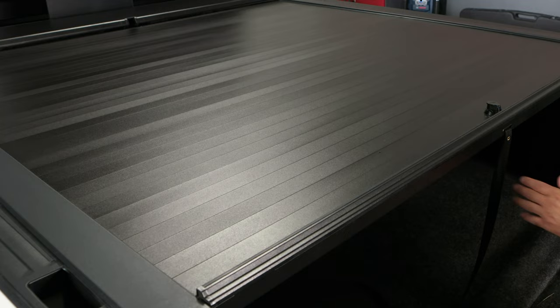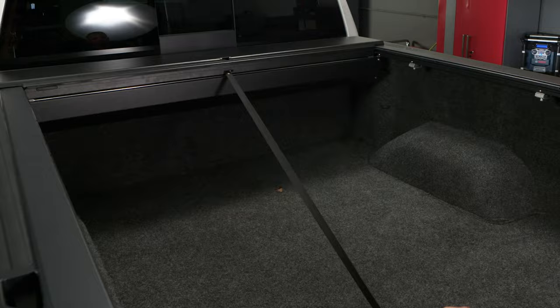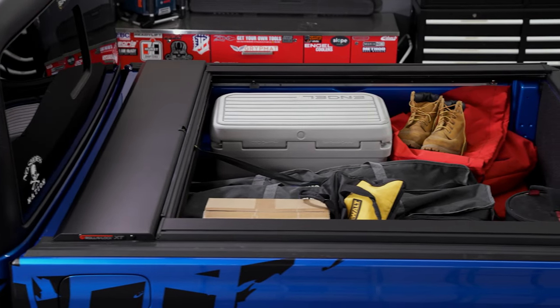The canister is the most compact in the industry, coming in at only seven and a quarter inches deep. It takes up minimal bed space, leaving more room for your cargo.